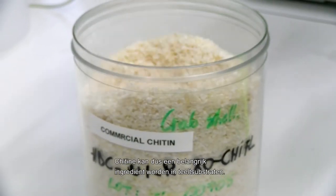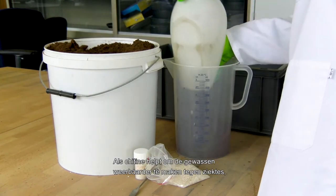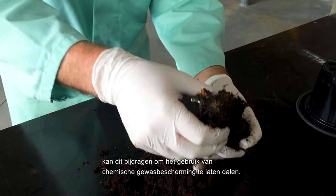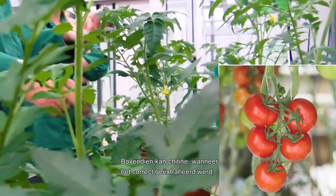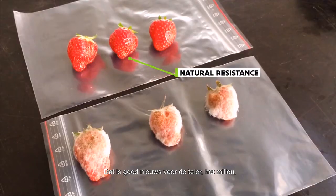So chitin can clearly become an important ingredient in growing media. If chitin can help plants to become naturally more resistant to disease, that could help reduce the need for plant protection treatments. On top of that, chitin, when properly extracted, can also replace synthetic nitrogen fertilizers. That's good news for the farmer, for our environment, and for combating climate change.